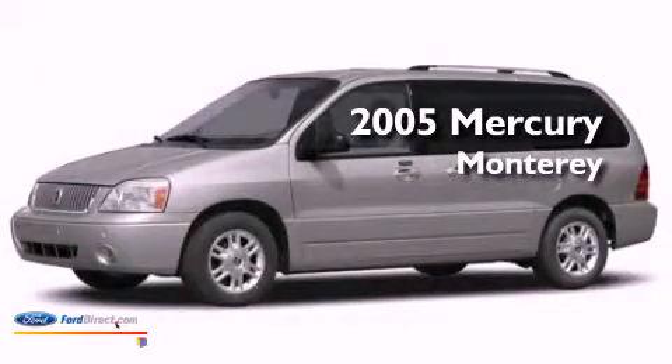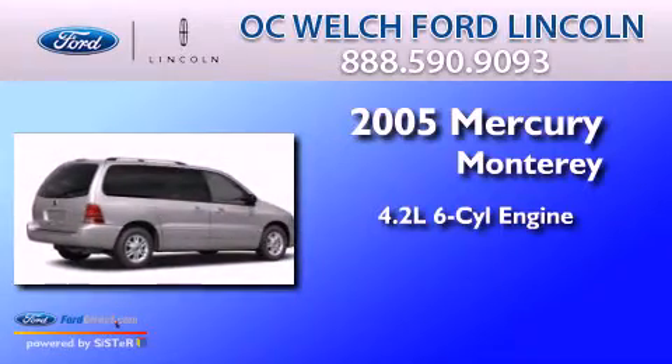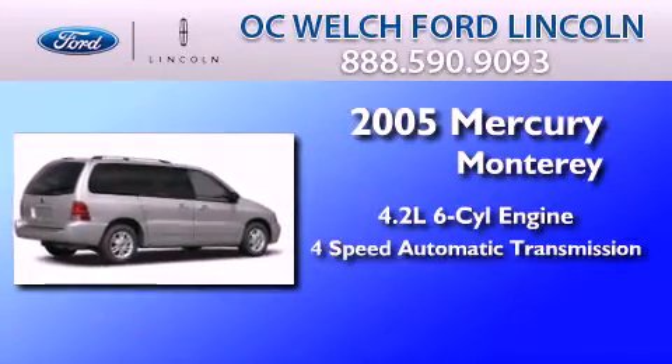This is a 2005 Mercury Monterey. It has a 4.2-liter six-cylinder engine and a four-speed automatic transmission.